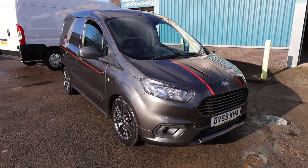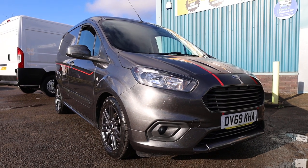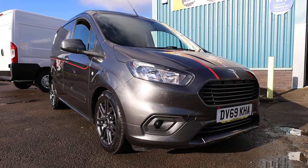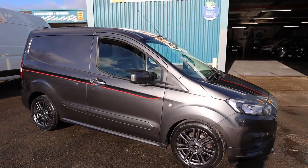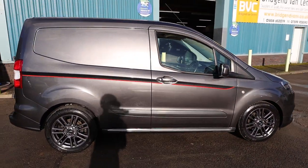Here we have for sale our October 2019 on a 69 plate Ford Transit Courier Sport, sport being the spec. This has got the 1.5 litre TDCi diesel engine which has got 100 brake horsepower, and that is accompanied with a six-speed manual gearbox.